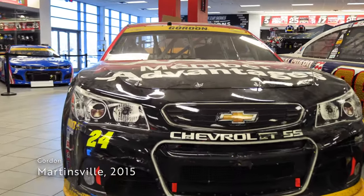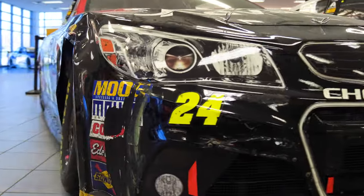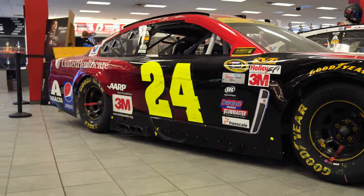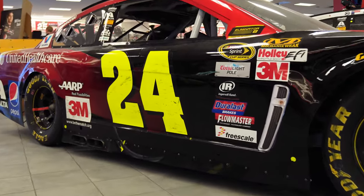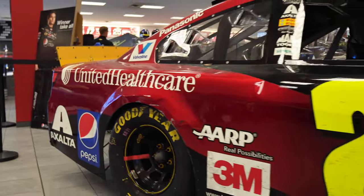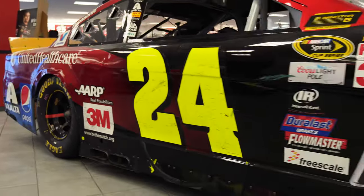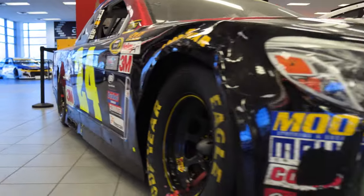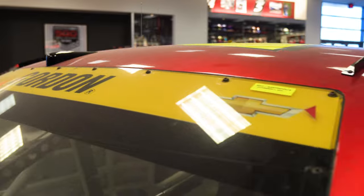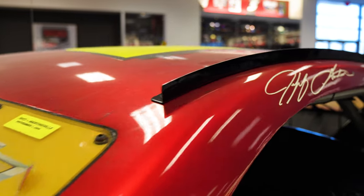Directly next to the 88 is Gordon's final winning car from Martinsville in 2015. Also in true race-used condition, you can clearly see the bumps and bruises from short track racing that the car endured. The win did not come without drama, as Gordon overtook Joey Logano when his race was cut short in Turn 1. Fighting darkness and the pressure of a championship berth on the line, the number 24 found its way into Victory Lane once again — the 93rd and final time of Gordon's career.